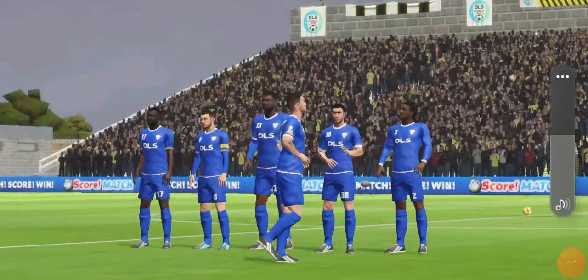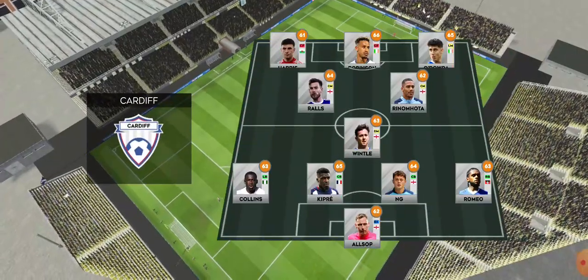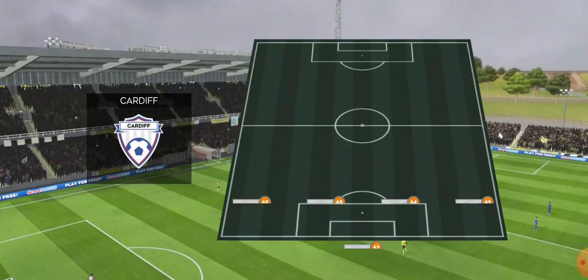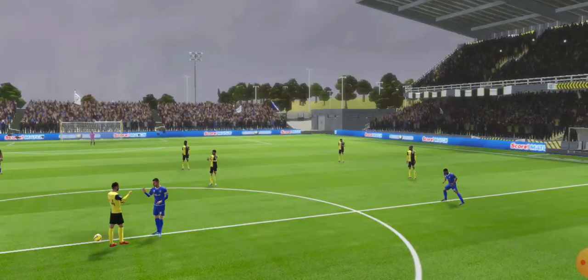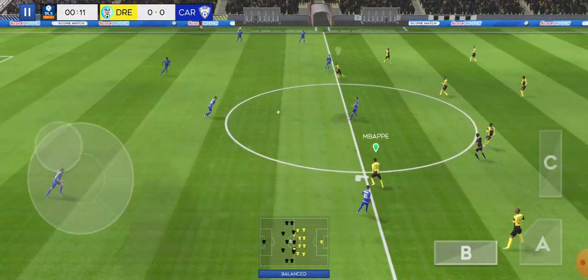Team line-ups have been announced, let's see how they weigh up against each other. They've elected to go for a 4-1-2-3 formation, a popular line-up that mixes a solid defence with an exciting attack. They've gone adventurous and chosen a 4-1-2-3 formation. This sacrifices numbers in midfield for a reinforced defence and attack.